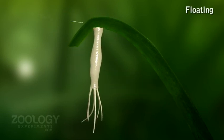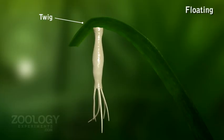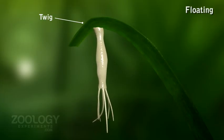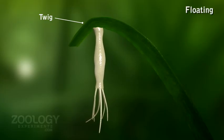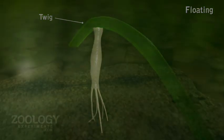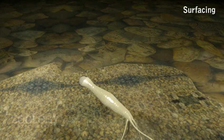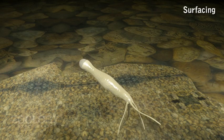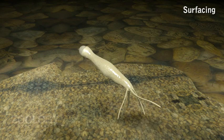Floating: Rarely, Hydra shows free floating and floats on the water surface with waves. Sometimes Hydra attaches to a floating leaf or twig by its pedal disc. Surfacing: Sometimes Hydra uses a gas bubble secreted in mucus by the cells of the pedal disc to rise in the water and float at the surface.